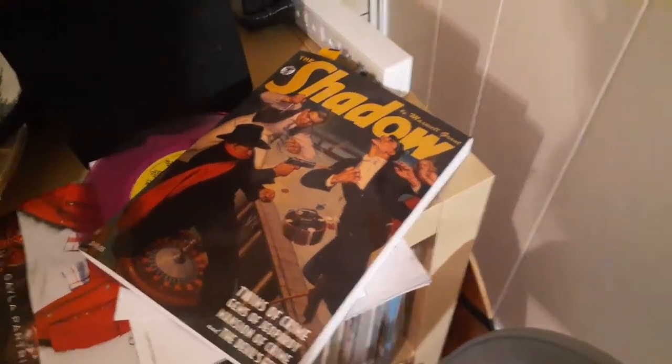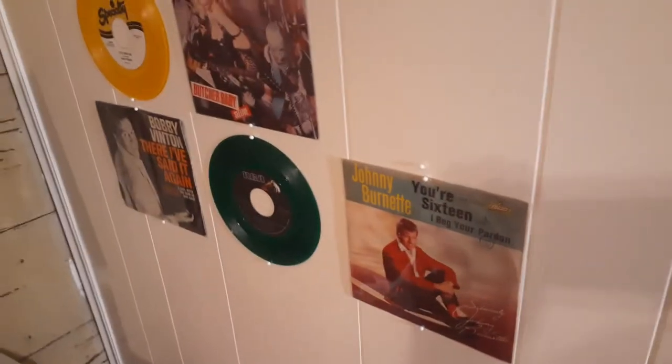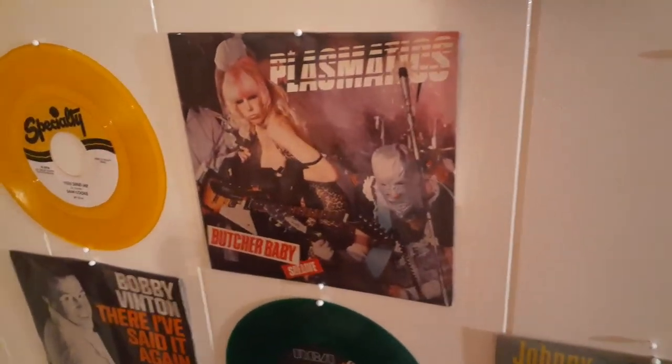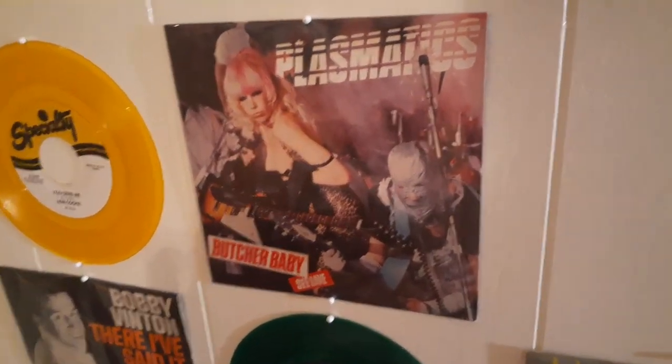By the way, that's what I'm reading right now — The Shadow. Moving up to this little side wall, more 45s. I just picked these — actually, one fell off. It's supposed to be a purple one right there. Just put those colored ones up because they show up on the white background. They're not up for any particular rarity or value.